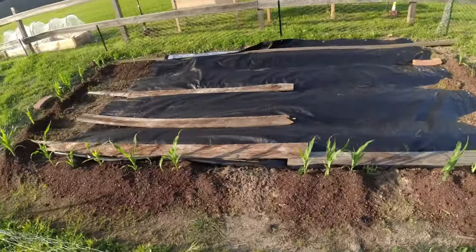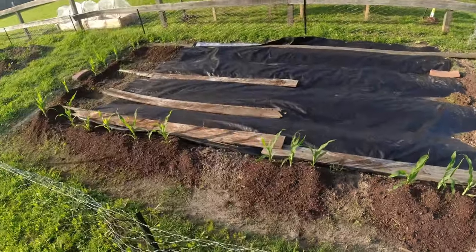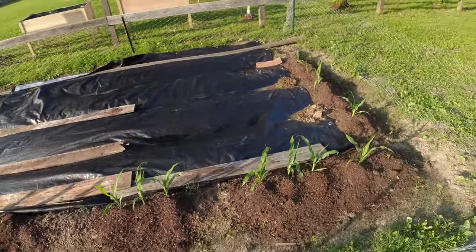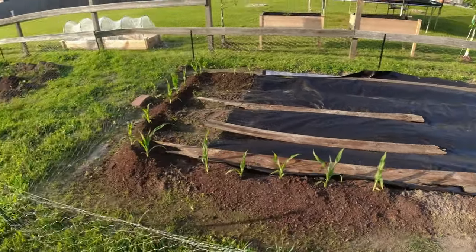A bunch of weed seeds came through there, and by the time I tilled and planted I didn't wait long enough, so I took care of it with a tarp.